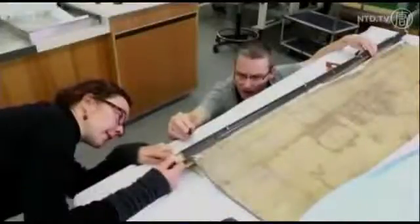The National Library of Australia acquired the map after it was uncovered in 2010 in a storage facility in Sweden.